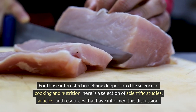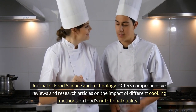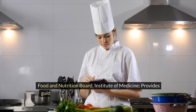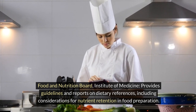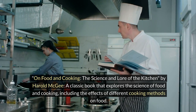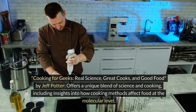For those interested in delving deeper into the science of cooking and nutrition, here is a selection of scientific studies, articles, and resources. The Journal of Food Science and Technology offers comprehensive reviews on the impact of different cooking methods on food's nutritional quality. The Journal of Agriculture and Food Chemistry features studies on biochemical aspects of food, including effects of microwaving on nutrient retention. Further reading includes 'On Food and Cooking: The Science and Lore of the Kitchen' by Harold McGee, and 'Cooking for Geeks: Real Science, Great Cooks, and Good Food' by Jeff Potter, which offer insights into how cooking methods affect food at the molecular level.